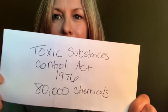Under the Toxic Substance Control Act of 1976, 80,000 chemicals were grandfathered in — meaning there are 80,000 chemicals on the market that have never been tested for safety. Every year 2,000 new chemicals come on the market and they aren't tested for safety either. Basically in the United States, chemicals are innocent until proven guilty. In Europe over 1,300 chemicals have been banned; in America, 11 have been banned.